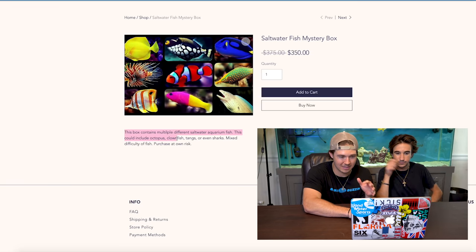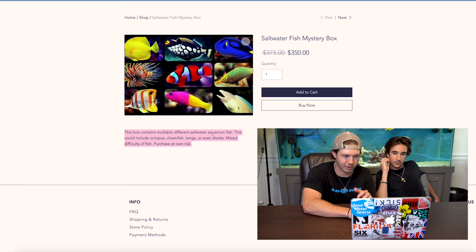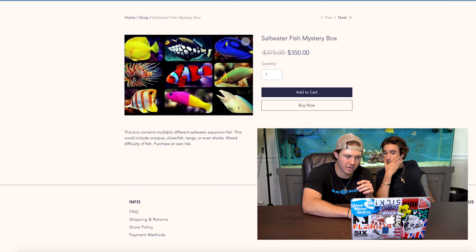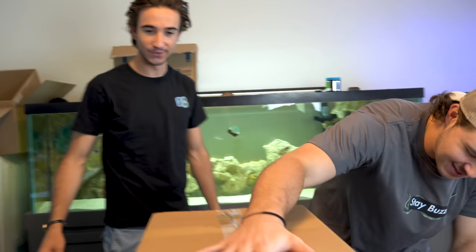Freshwater has been a disaster. We're going with the saltwater. It says this box contains multiple different saltwater species — could include octopus, clownfish, tangs, or even sharks. Mixed difficulty of fish, purchase at your own risk. I love it. Add to cart. Let's buy this thing. We'll see you when it gets here.